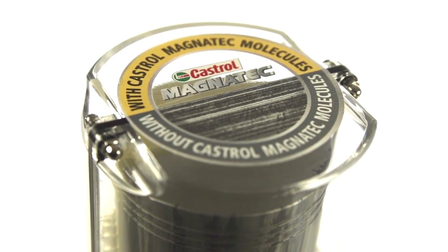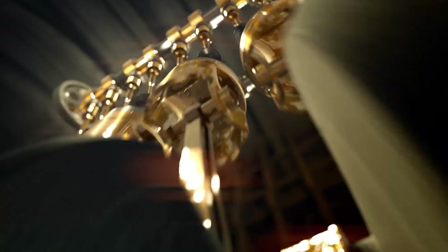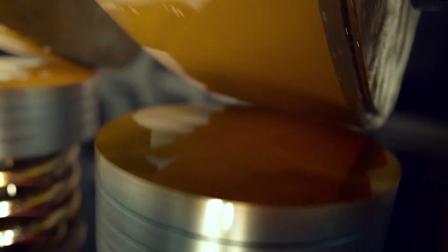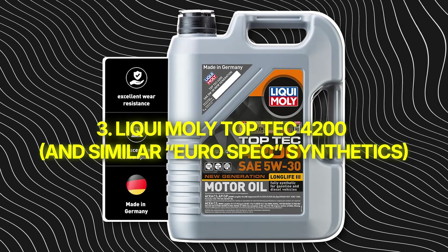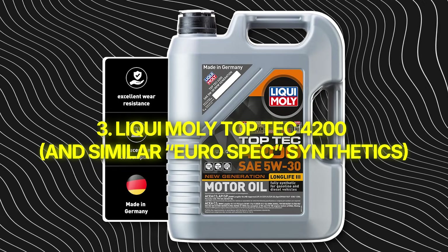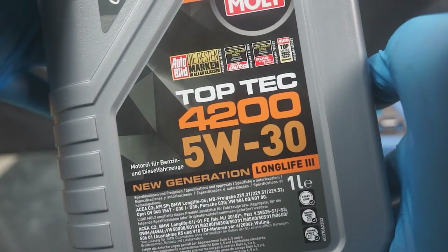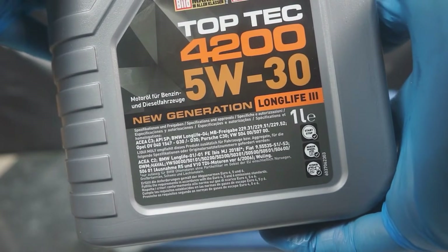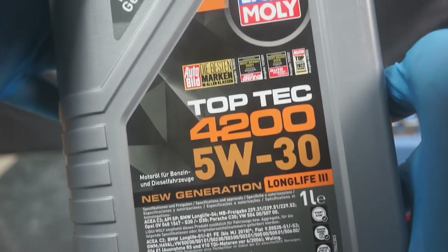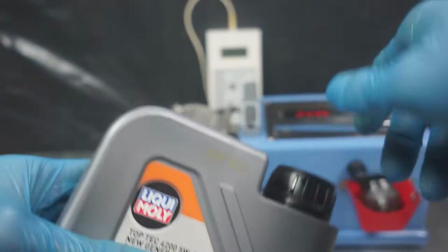Good enough for a beater, not for a keeper. Next up — Number 3: Liqui Moly Top Tech 4200 and similar Euro-spec synthetics. An oil that hides behind European engineering, but the chemistry doesn't live up to the accent. Liqui Moly makes great products — no doubt. Their additives are top-notch and their synth oil line is solid. But the Top Tech series, especially 4200, is one of the most overrated Euro-spec synthetics you'll find in U.S. stores.